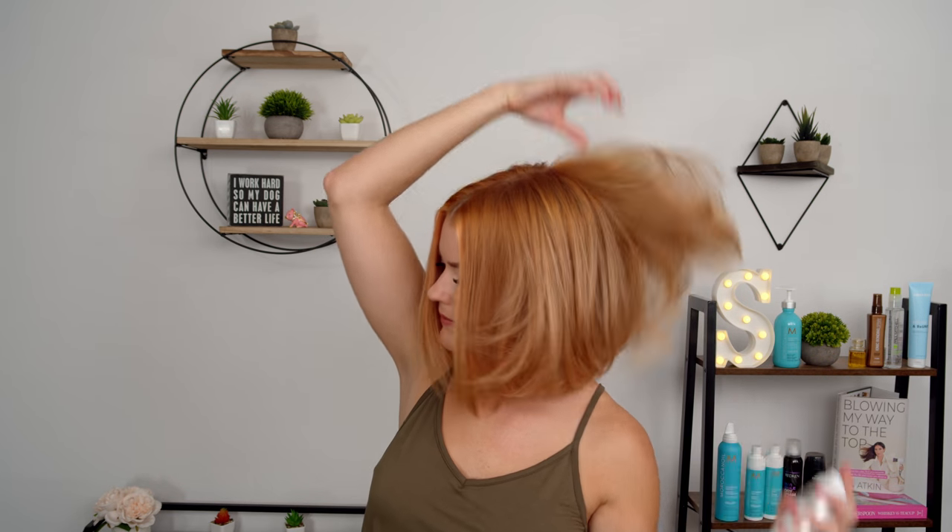Now we're going to move into using the texturizing hairspray. I'm going to use it later in the week with curling my hair too. Today I'm using it more as a hairspray, so I'm curious about the hold. This says you can use it roots to ends, but today I'm just focusing on my ends. I'll give it a light spray — it smells nice, light scent which I prefer. You can feel the hold a little bit — it's light, you can brush your hands through it — so we'll see how it holds up throughout my day.